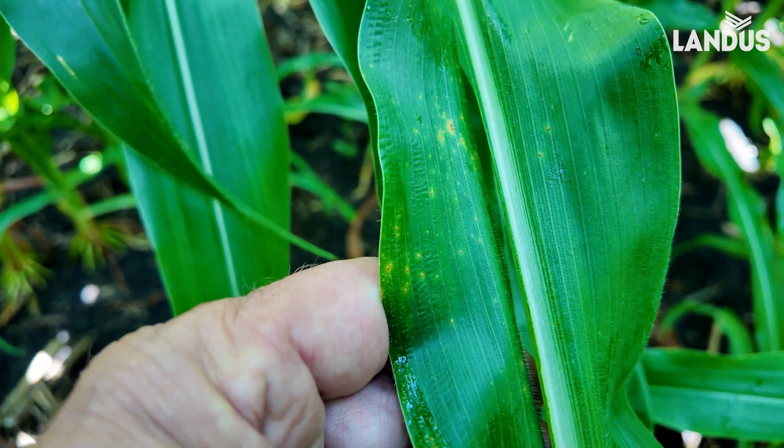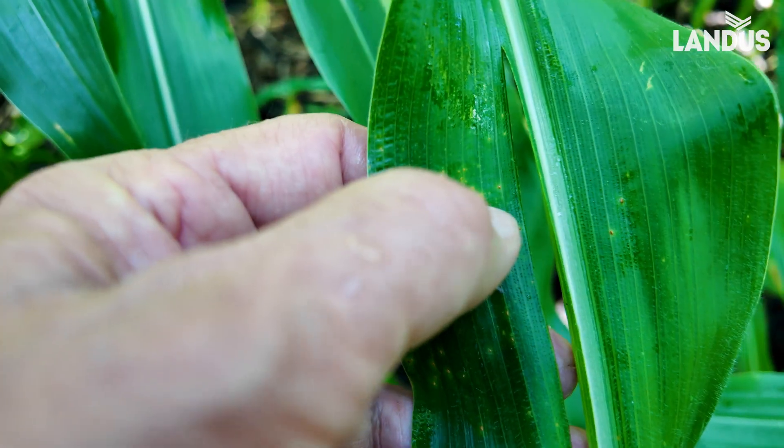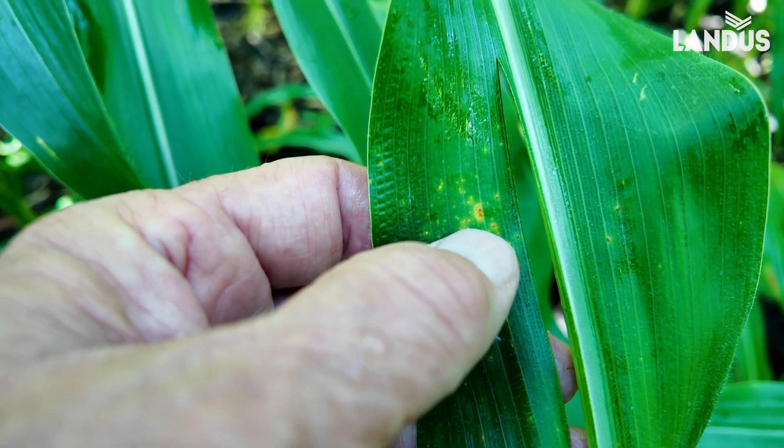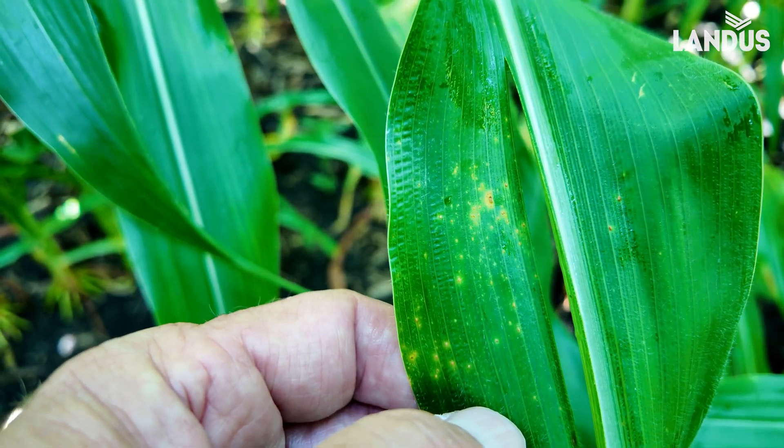Now, this is an interesting find because I see a little rust right up here — common rust, right there — because it goes through the leaf, but these other pustules are from southern rust.